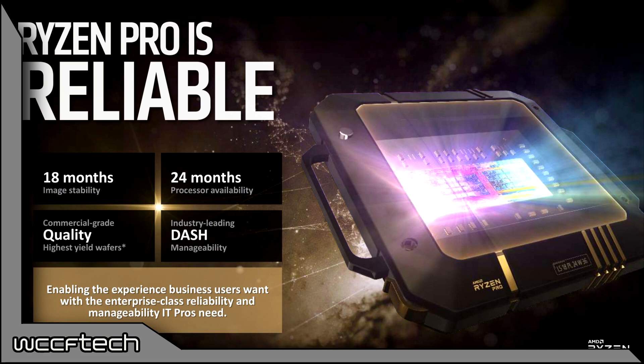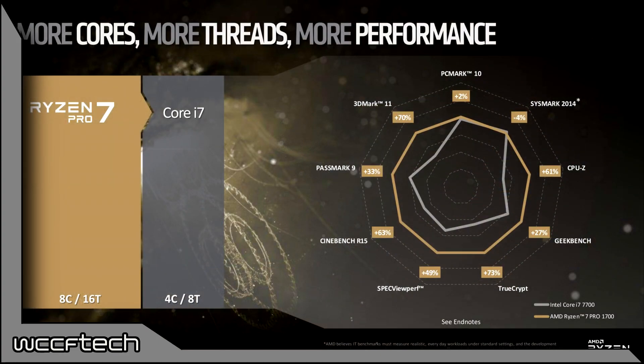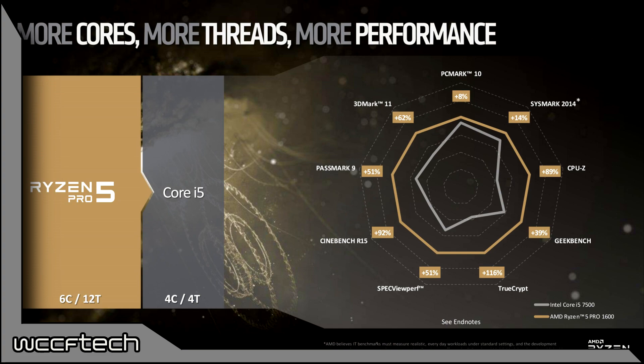The AMD Ryzen Pro enterprise CPU specifications: at the top is the Ryzen 7 Pro 1700, featuring 8 cores and 16 threads with a clock speed up to 3.7GHz, a 95W TDP, and 20MB of L3 cache. Other chips in the stack feature a TDP of 65W.